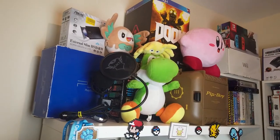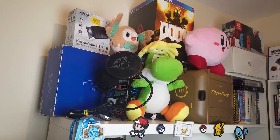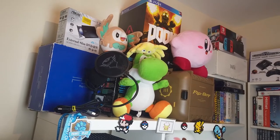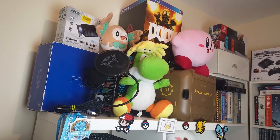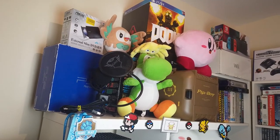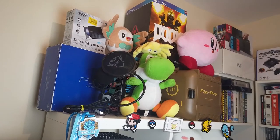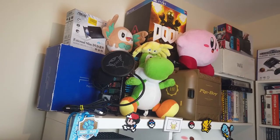On top of the cube storage there's a whole bunch of stuff — some cuddly toys, my Pip-Boy in its box, some boxed consoles, all that kind of stuff. Just trying to fit as much stuff in this space as I can, because honestly I don't have all that much room. But the room I do have, I'm definitely going to utilize.